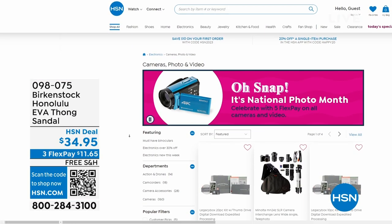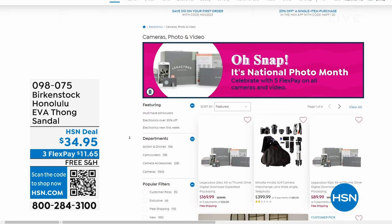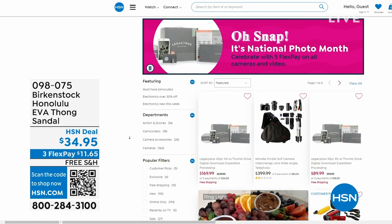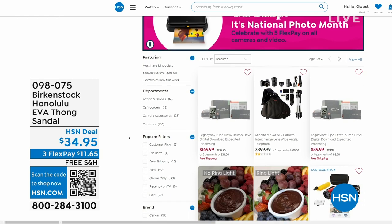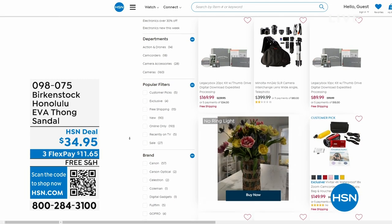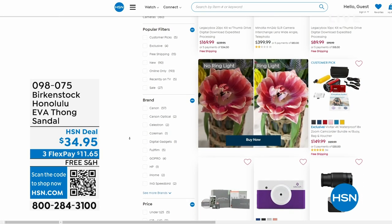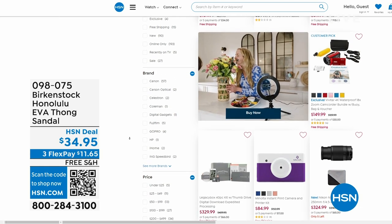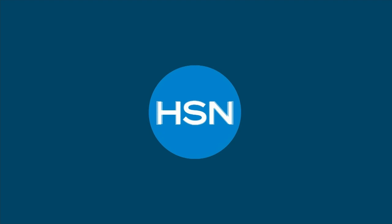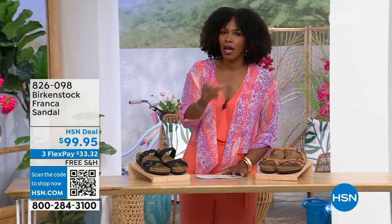Also, if you're shopping on hsn.com, after you pick up your Birkenstock, shop around — it is our national photo month. We've got five flex pay on cameras. Cameras are back — can you believe it, a real camera? If you've got some occasions coming up and you want to get a great shot or great video, we've got great cameras and video cameras on hsn.com. Check it out.